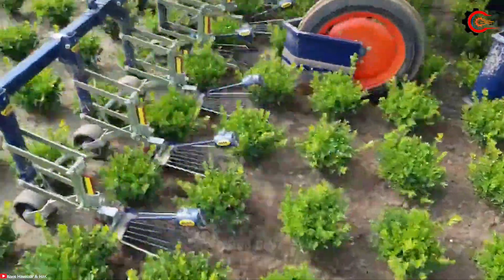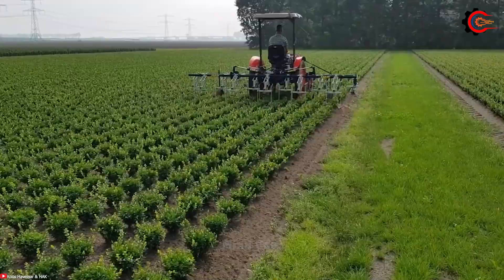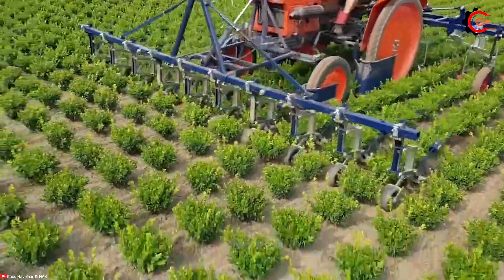The finger weeder is designed to enhance productivity, reduce manual labor, and promote sustainable farming practices.